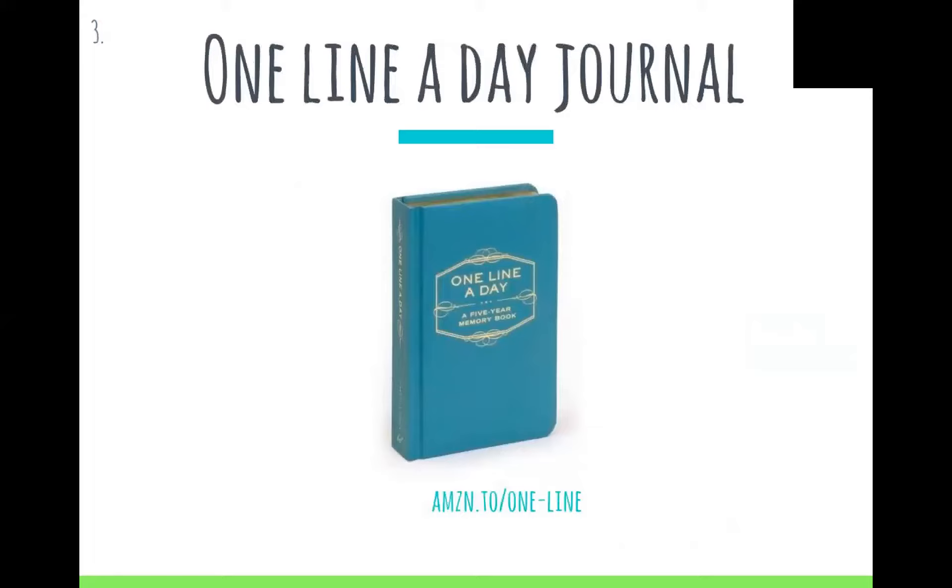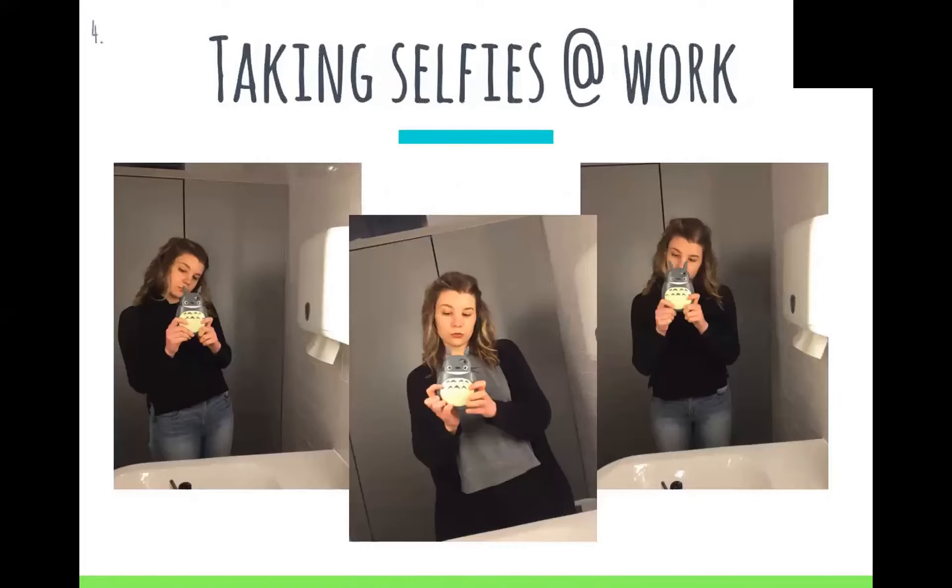One line a day journaling. When people get into self-care, they typically think of meditation, eating well, and journaling. Journaling never really stuck with me, but doing one line a day, every day, really helped. You do it for five years and you can see your progress — for example, around this time last year I was a nervous wreck, about to start a coding bootcamp, really nervous. And now I'm working as a front-end engineer — it's cool to see that kind of progress.